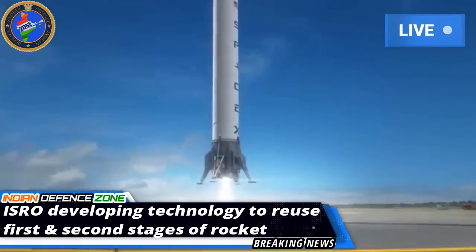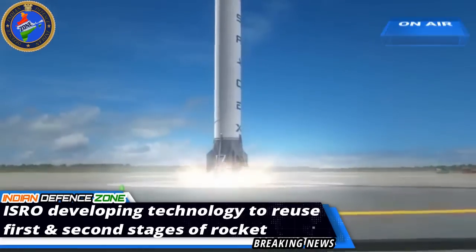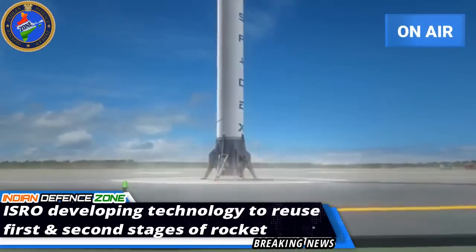The first rocket stage will be recovered on a vertical landing spot on the sea, like SpaceX has been doing it with its Falcon rocket.